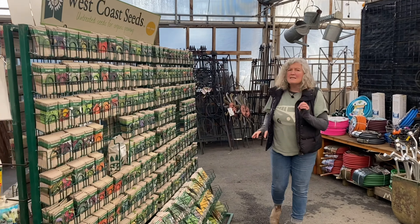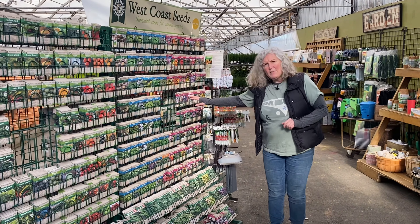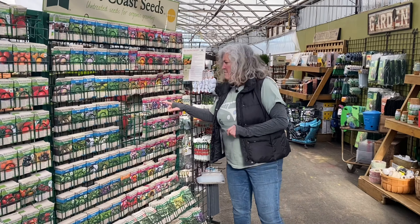We've got some gorgeous new seeds here. Some of our snow peas can go in the ground in a little while — you still have to be patient. I know the weather is not bad, but it's still a little cold.